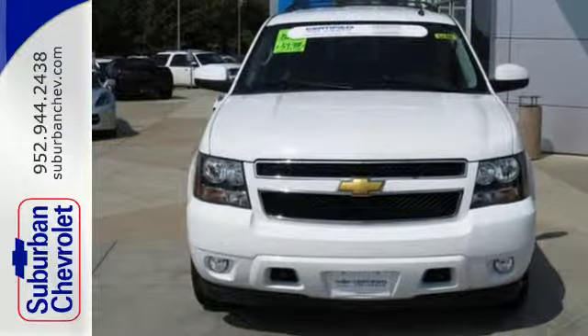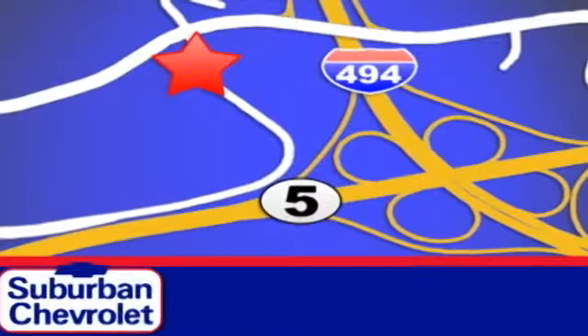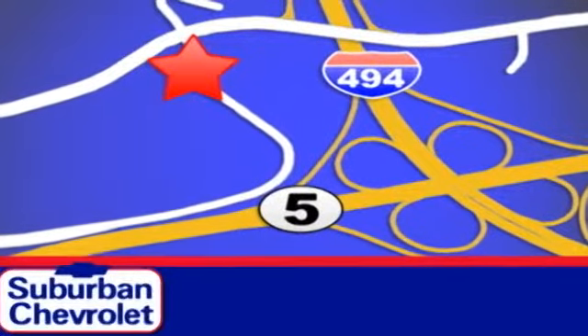Come in today. Stop in today for a no obligation test drive and shop over 16 acres of inventory. We are conveniently located in Eden Prairie at Highway 494 and Highway 5.